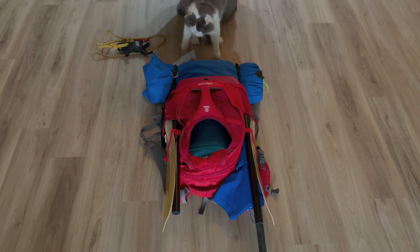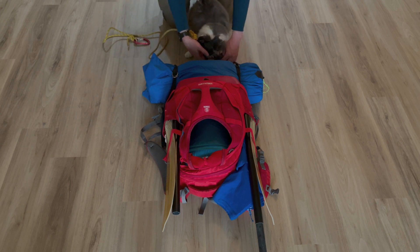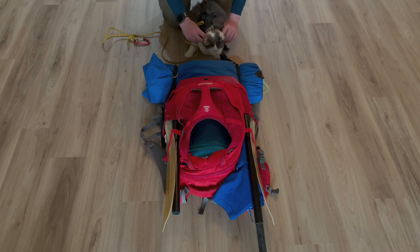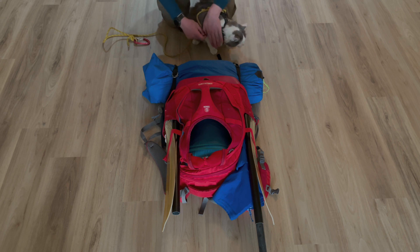We're still missing something important, and that's Gary. I have to get him harnessed up first. A lot of people ask what harness we use. This is a Kilo Niner Pets M1. I like it because it's particularly adjustable and it's very secure.